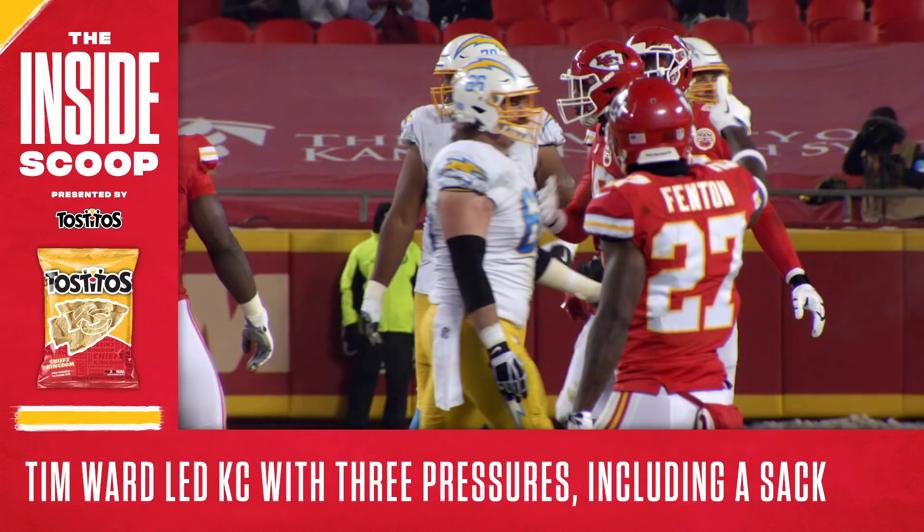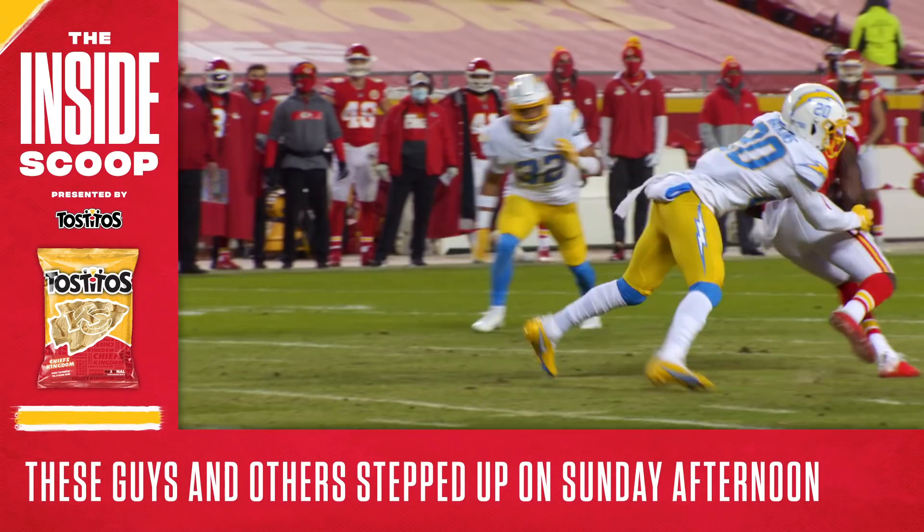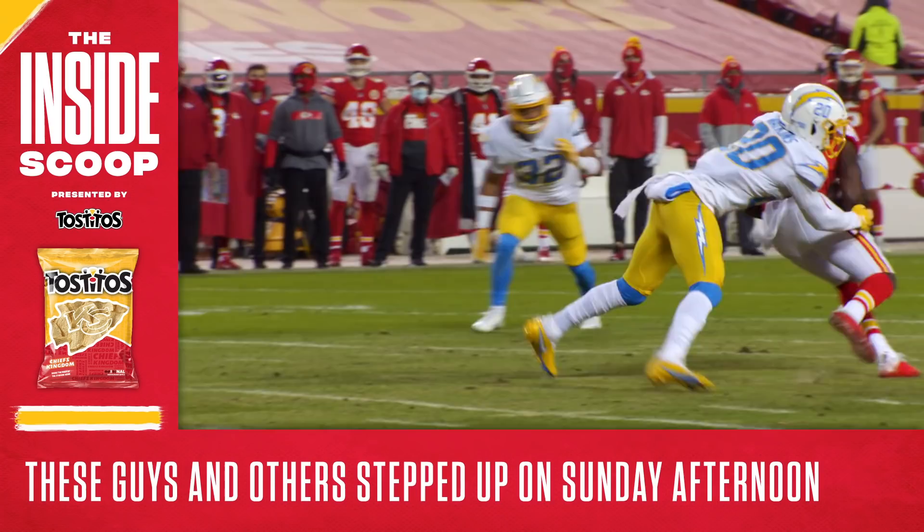The game didn't mean much for the Chiefs in the standings, but it definitely meant quite a bit in terms of evaluation. The depth and future of this team was at work on Sunday and there was certainly a lot to be excited about.